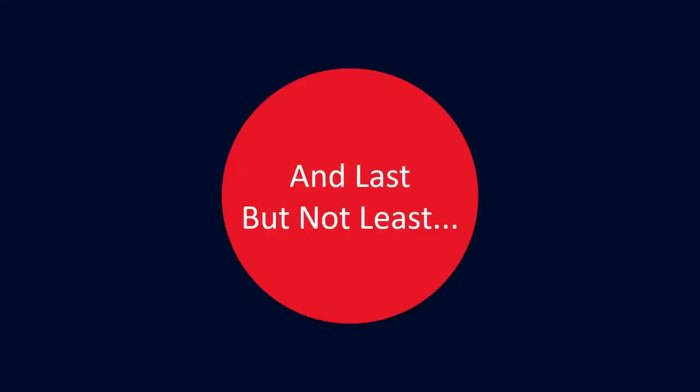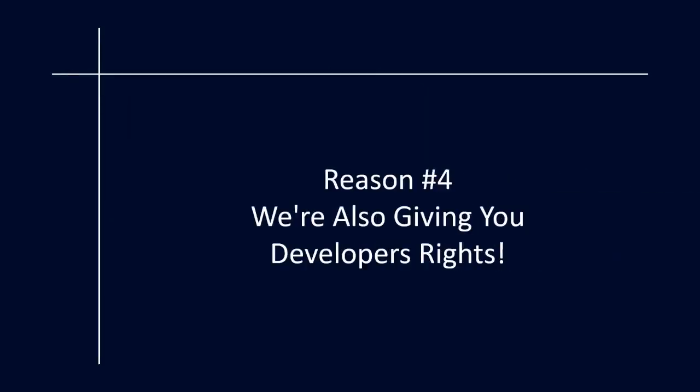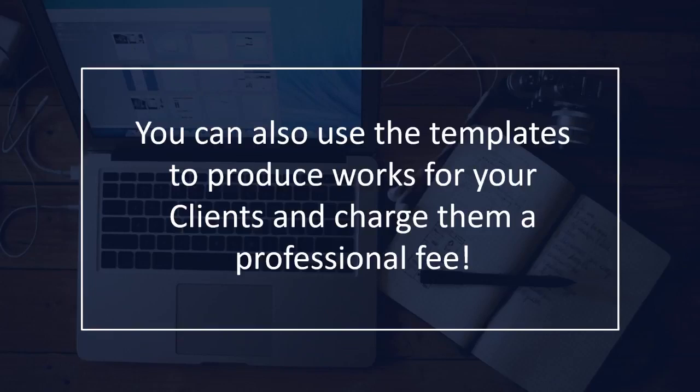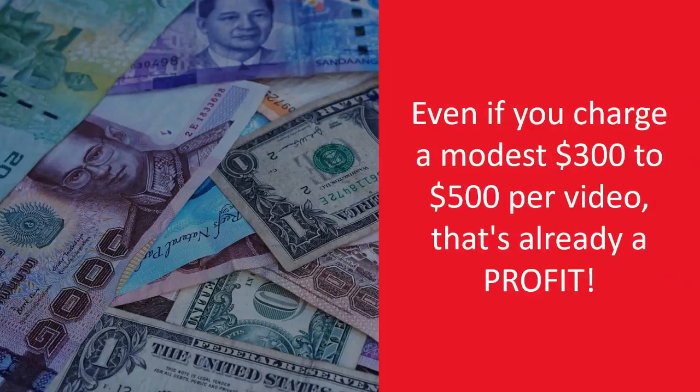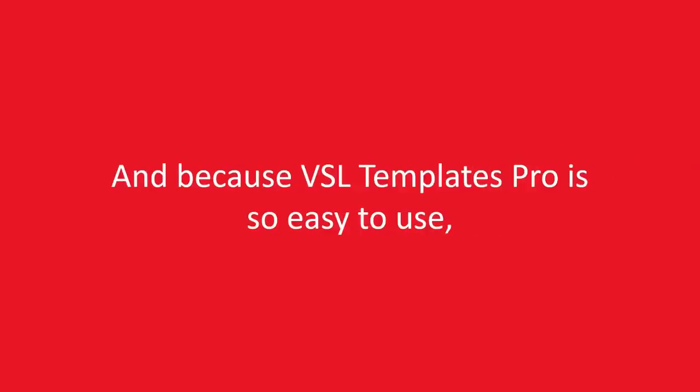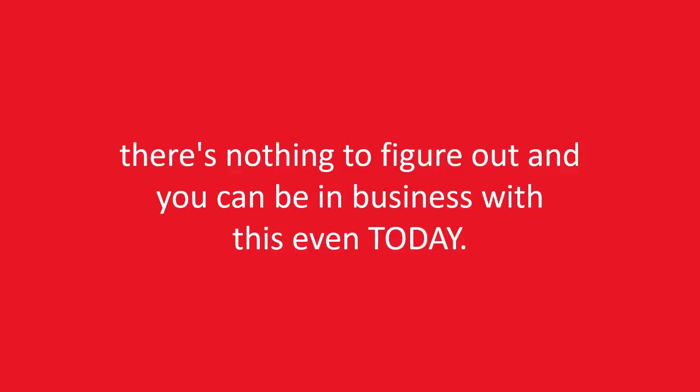And last but not least, reason number four: we're also giving you developers' rights. You can also use the templates to produce works for your clients and charge them a professional fee. Your clients can be local business owners, other marketers, and product sellers. Even if you charge a modest $300 to $500 per video, that's already a profit. And because VSL Templates Pro is so easy to use, there's nothing to figure out, and you can be in business with this even today.